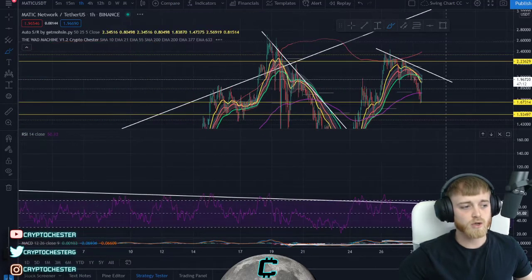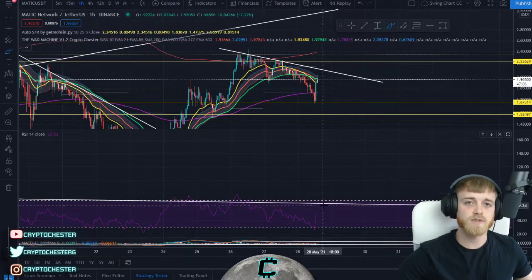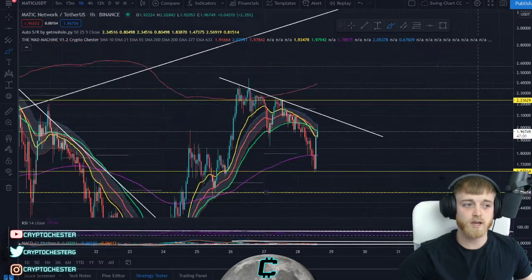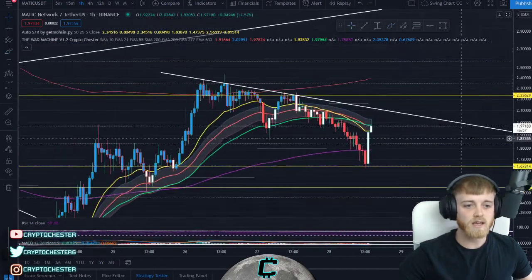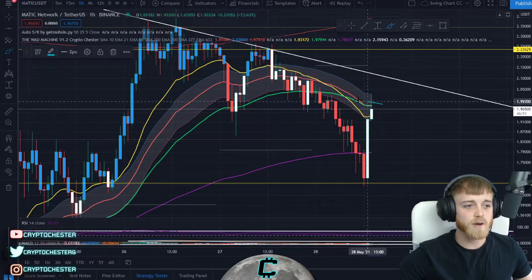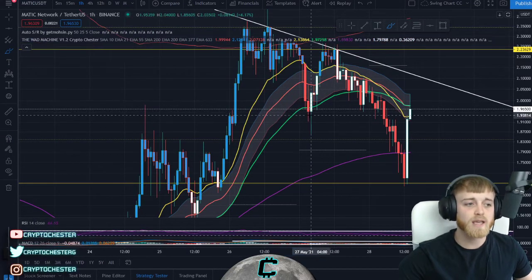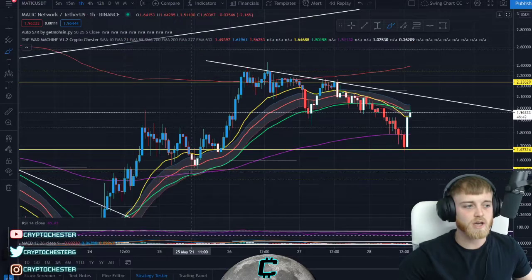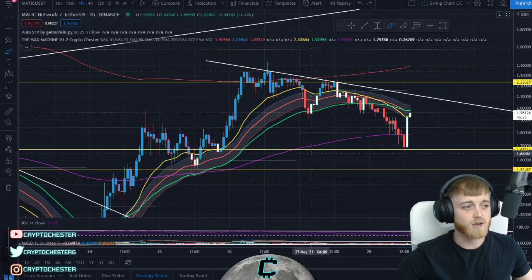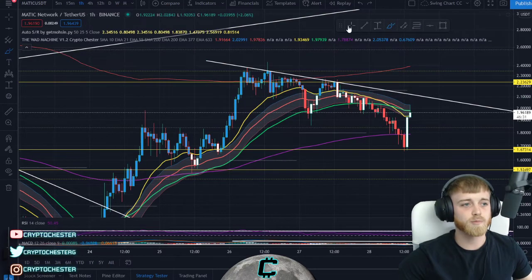On the short-term RSI we do have this downward sloping resistance line, which is basically an indication we're looking at take profit on this downward sloping trend line. Right now our target for this hourly candle close — the potential entry for this position — would be to close above the price action channel and above this 55 moving average, which is the green one here. If we can get a nice close above it, we're looking at that momentum to the upside — confirmation that we're going to shoot up to this downward sloping resistance line.